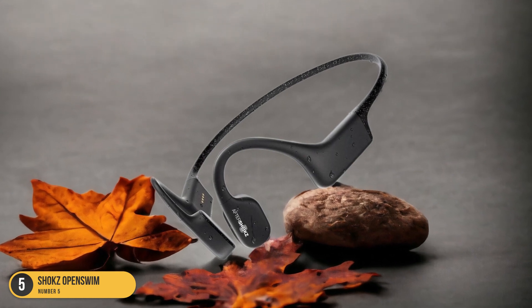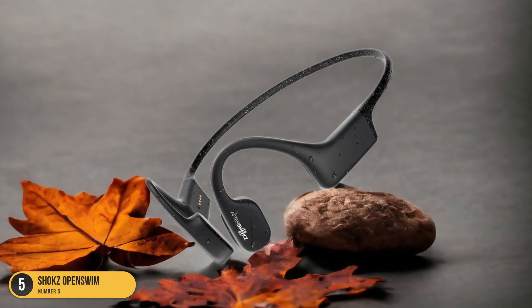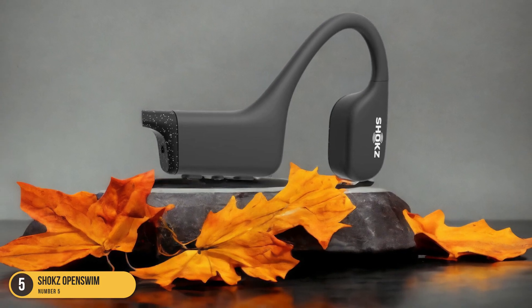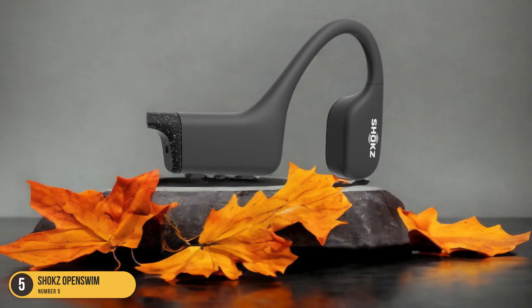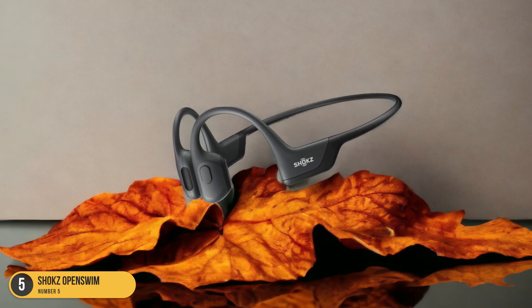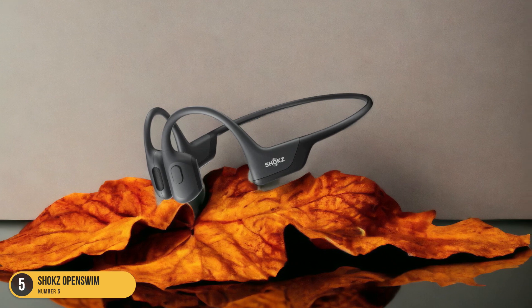The lightweight frame and secure fit ensure they stay in place even during your most intense laps. The on-ear buttons are easy to use, allowing you to adjust volume and skip tracks with a satisfying click. These headphones boast an impressive 8-hour battery life, lasting through multiple swimming sessions without a hitch.